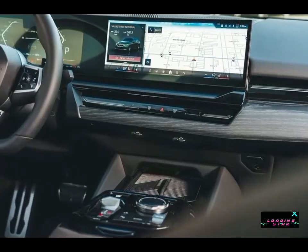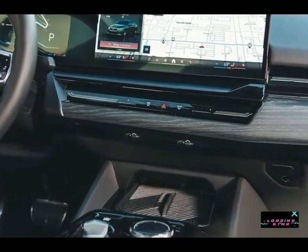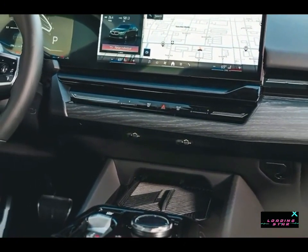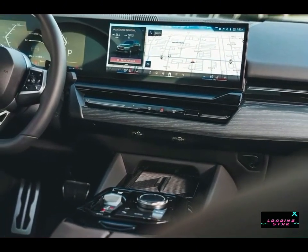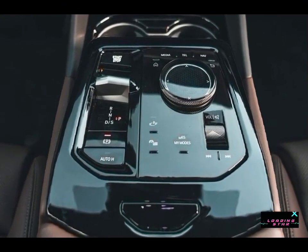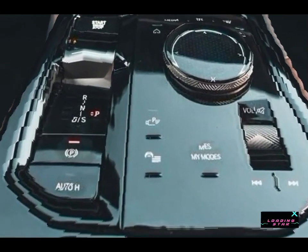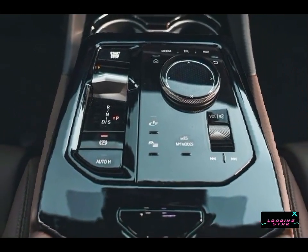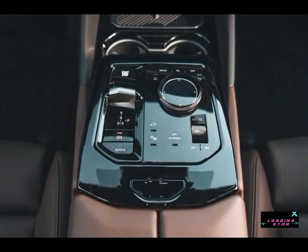All 5 Series models come with a large curved digital panel with a 12.3-inch reconfigurable gauge display and a 14.9-inch infotainment touchscreen. The system is already in use in other BMW models such as the 7 Series sedan and the iX electric SUV, and has proven quite intuitive in our experience. A head-up display is optional, but all models come standard with Apple CarPlay, Android Auto, a Harman Kardon stereo system, and a video game system BMW calls AirConsole that can only be used when the car is parked.